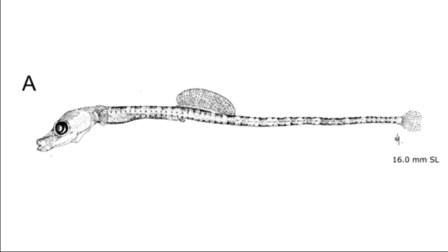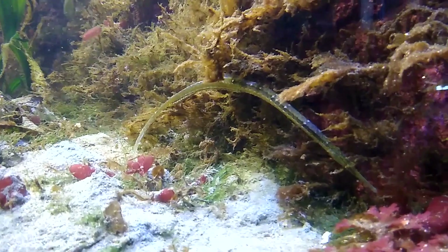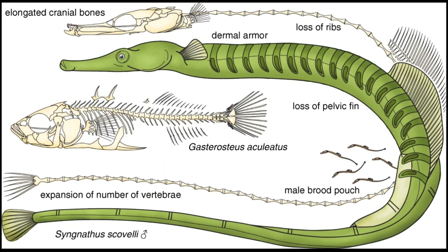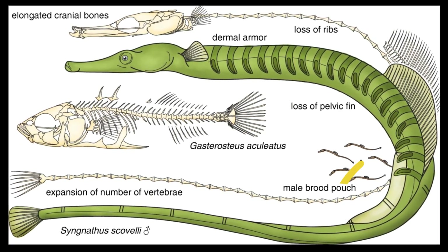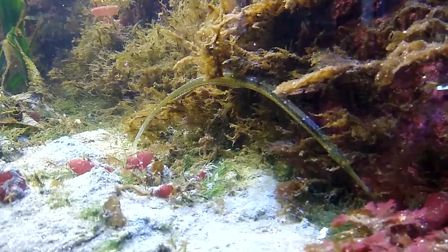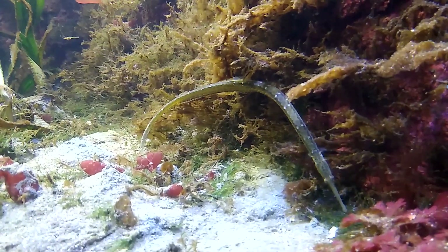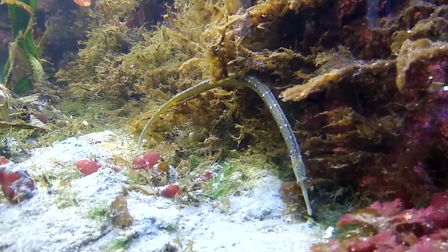Their tiny fins beat rapidly as they swim. Males mate with multiple females. Like other pipefish species, male pipefish tend to the eggs laid by their female partners in specialized pouches. Each female will deposit eggs in the brood pouch on the underside of the male's body. The male incubates the eggs until they hatch.